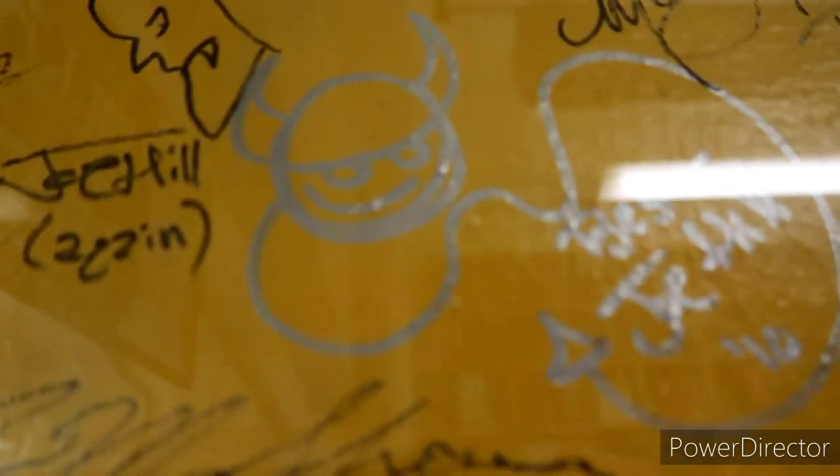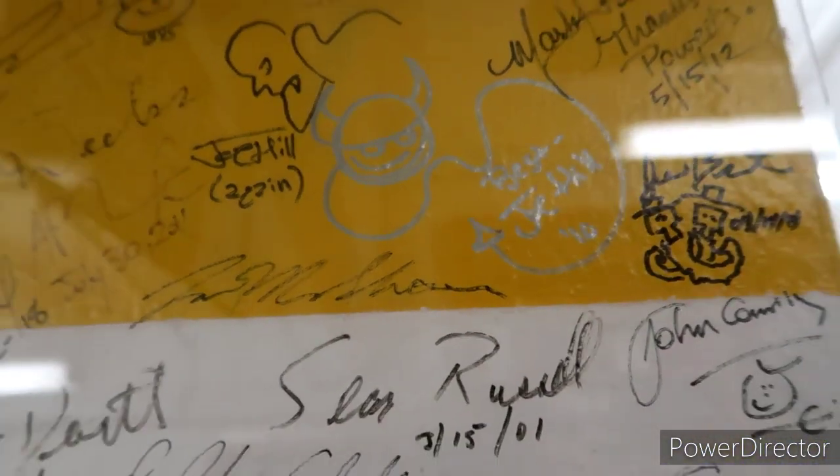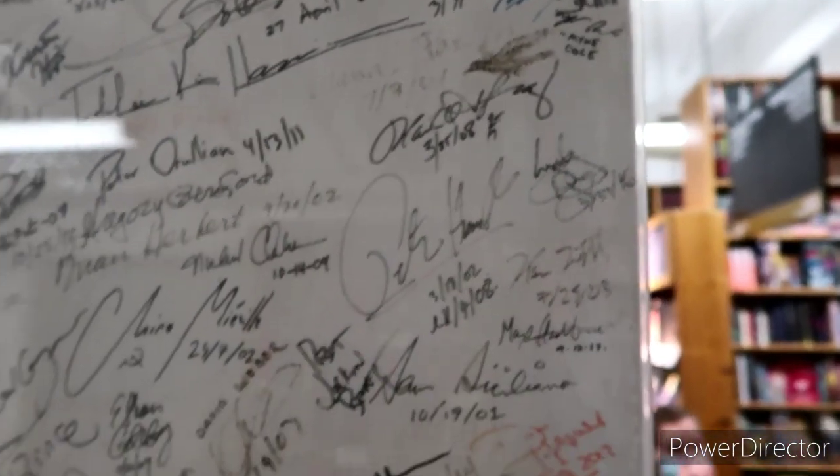I like how they put that kind of plastic over it too, so it keeps it good. Somebody signed it 1895 — that's classic.